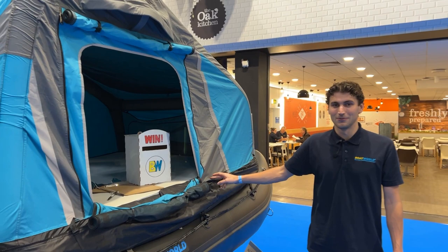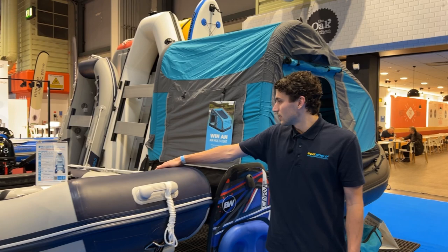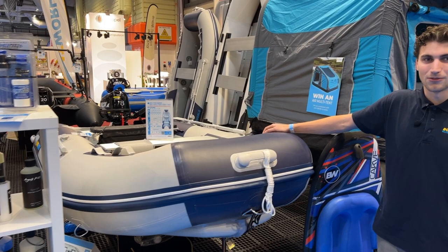We've got our AirVs set up here — the three-metre one with an eight horsepower on the back. Our most popular boat really, an all-rounder: tender, cruiser. Come down and take a look.